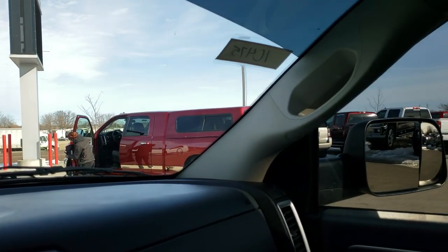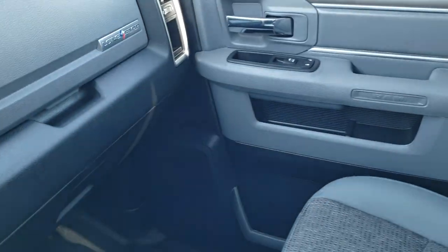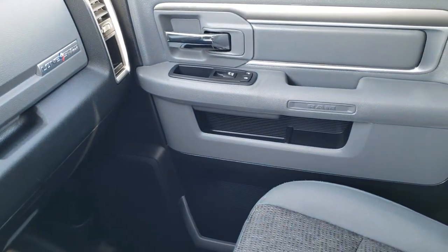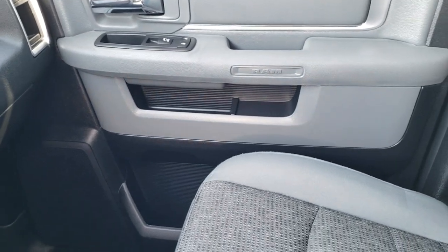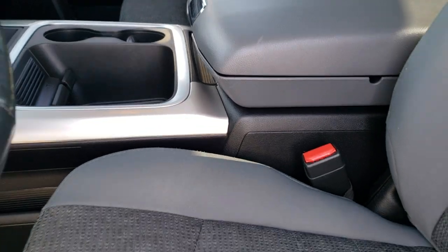This truck smells very clean inside — it's never been smoked in and you can definitely tell. I checked the buyer's guide and yes, this truck did come out of Texas, so that's why the frame and underbody is so clean.